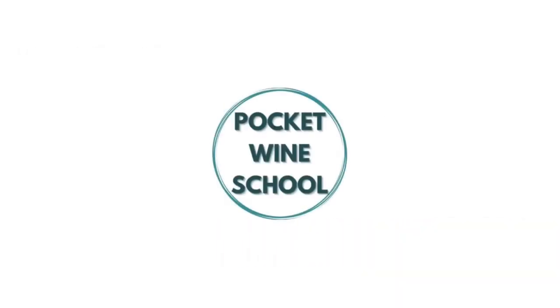Butter. Chardonnay. They're a marriage made in heaven, right? Well, let's break them up, shall we? It's Pocket Wine School. Hi, I'm Tommy from Pocket Wine School, and right now we're talking about the butter flavors in Chardonnay and what to do about it.